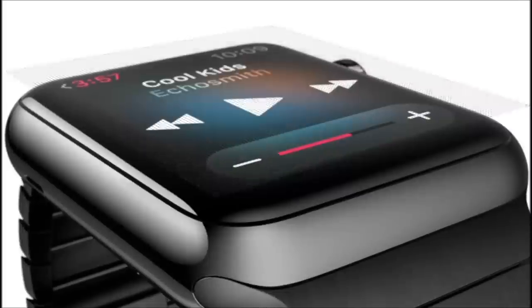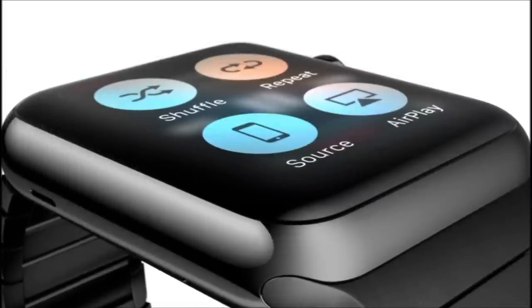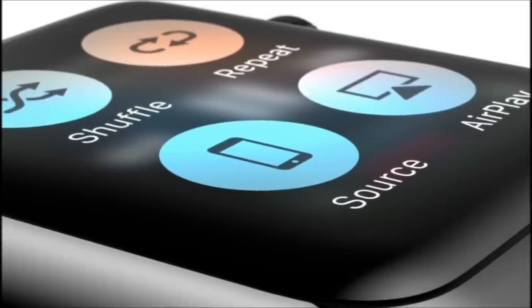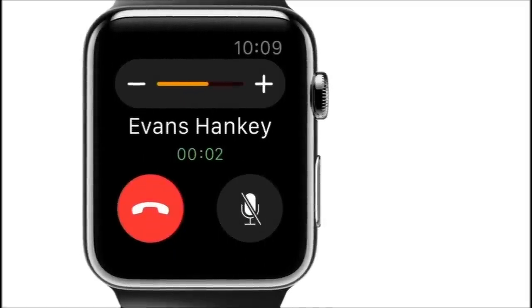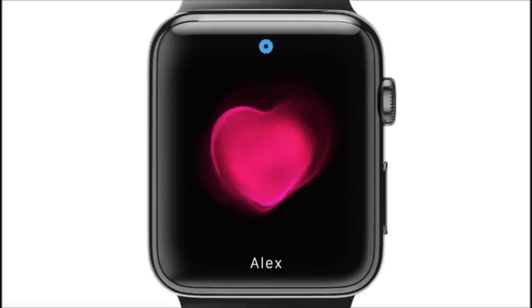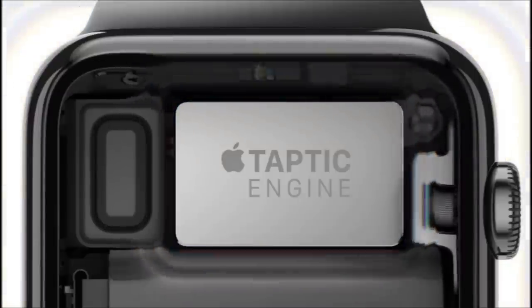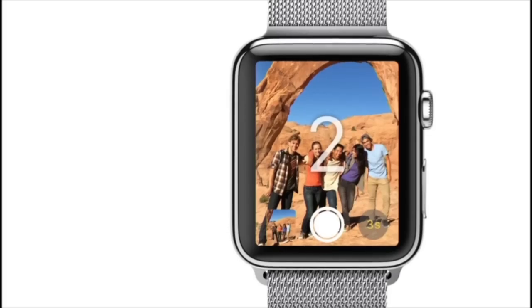Tiny electrodes around the display recognize the difference between a tap and a press, providing instant access to a whole range of contextually specific controls. For the first time, and with great intention, we've designed not only what you see, but also what you hear and feel. We've developed a linear actuator that provides haptic feedback to complement your interactions. This haptic engine, combined with the audio feedback from our water-resistant speaker, creates a discreet and nuanced experience.